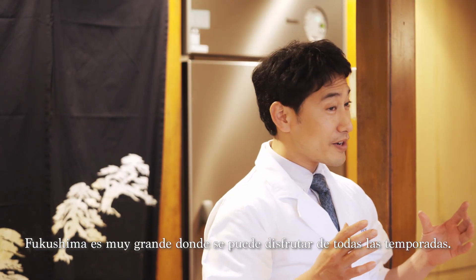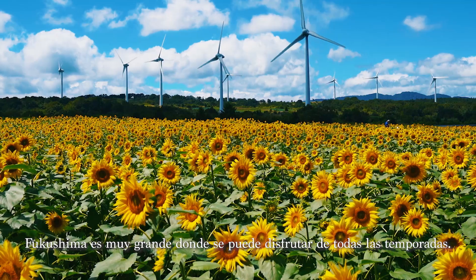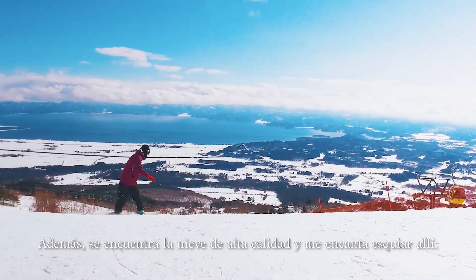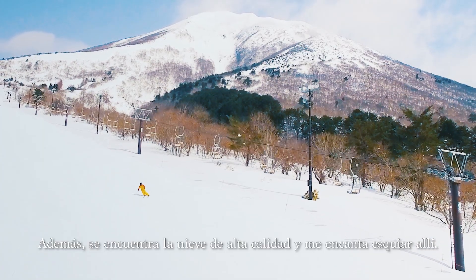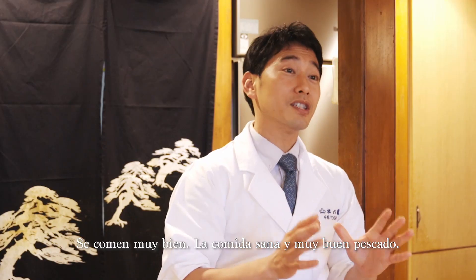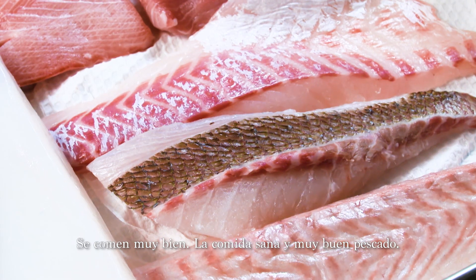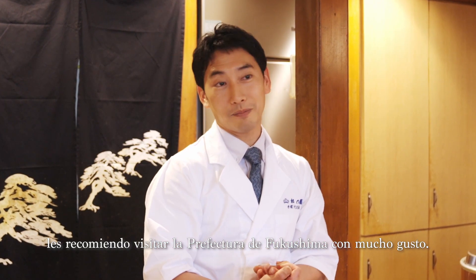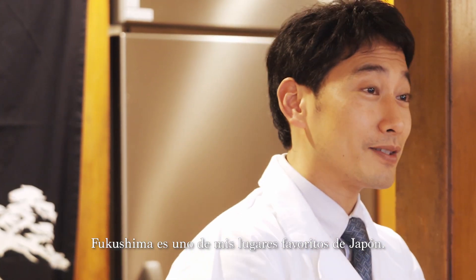Fukushima is a very big area, so we enjoy all seasons. The snow is good because I enjoy skiing over there, and also the food is good — tasty food and good fish. If you have time, I would recommend going to Fukushima Prefecture. Fukushima is one of my favorite places in Japan.